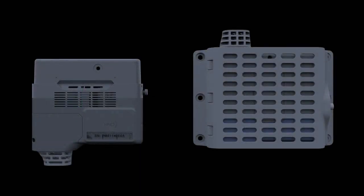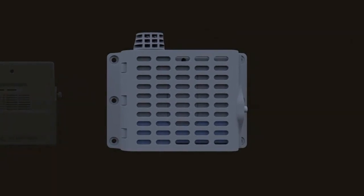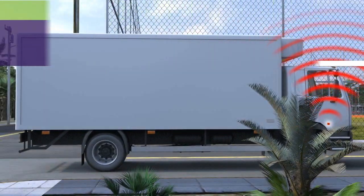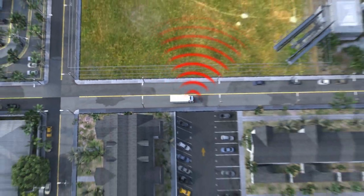SmartHub, Micronet's next-generation telematics onboard computer. With SmartHub, fleet tracking and management have never been more comprehensive. And they reach a new level of customization thanks to SmartHub's flexible, open Android platform.